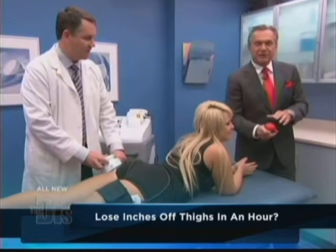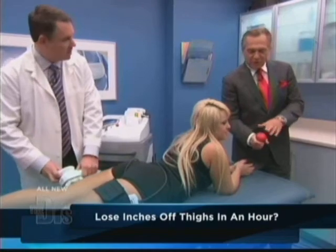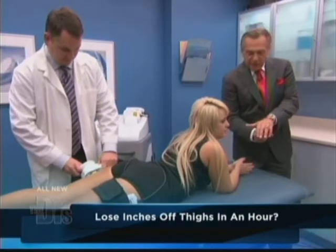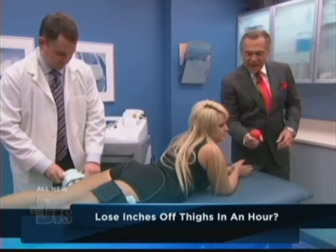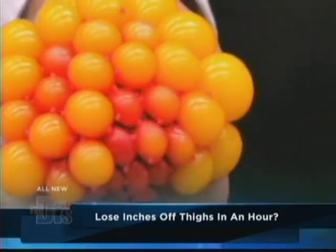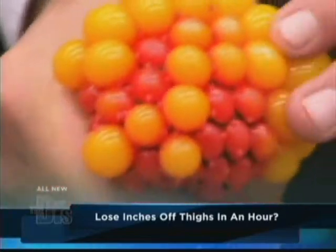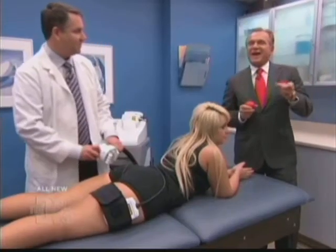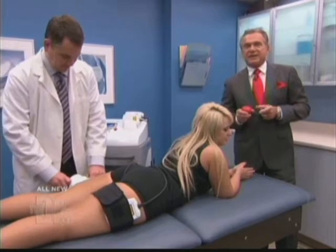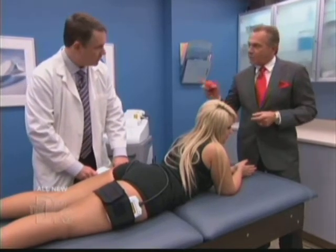Cellulite is fat gone wild. Normally our fatty tissue is held in place by a nice firm dermis, but when that dermis gives way, fat cells pop and create that uneven, lumpy, bumpy surface. That's why we have iLipo — a new technique specifically designed to address both of those problems.